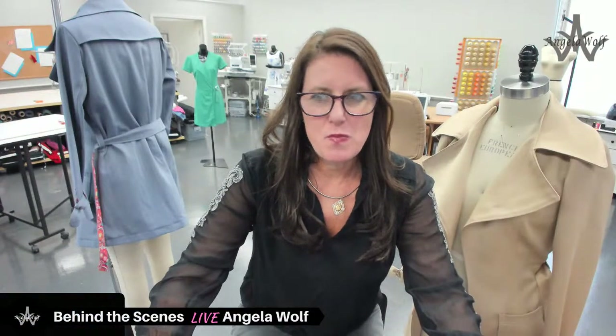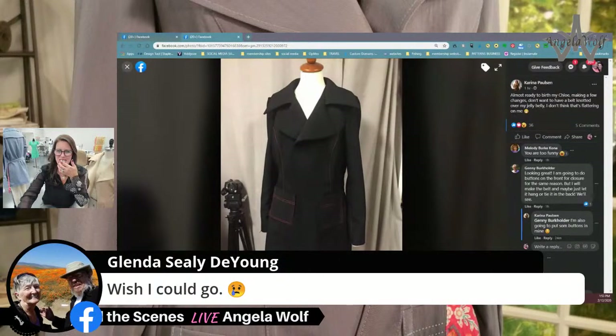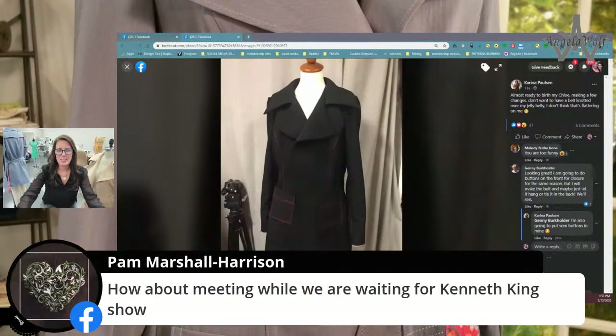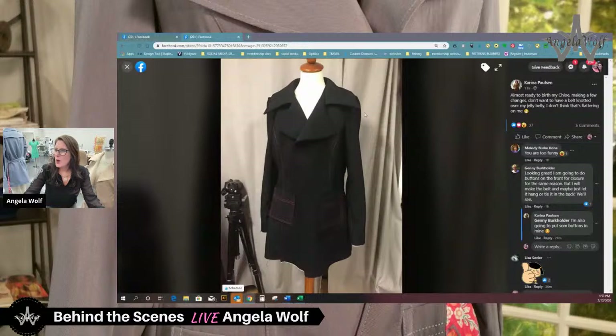These are bragging rights for all of you. Karina came on live, Clovis came on, Sharon came on all the way from Norway. She's almost ready to birth her Chloe — that's the term for when you have your lining in the bottom ready to turn out. Sandra's jacket looks awesome — great color, and I love the way she did her belt too. It pops out just enough to give it that designer touch. That lining is my favorite part — I think we're all going to be wearing our jackets inside out.